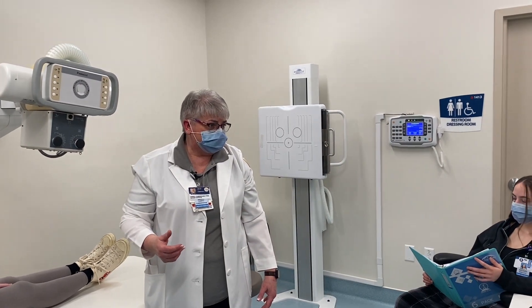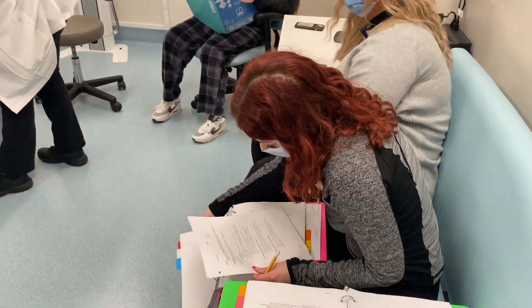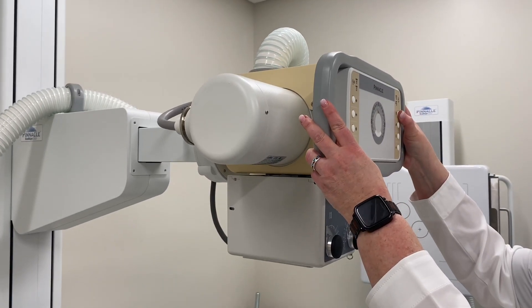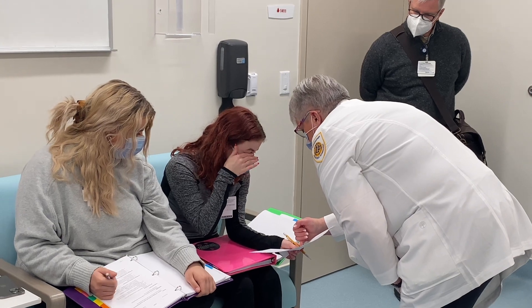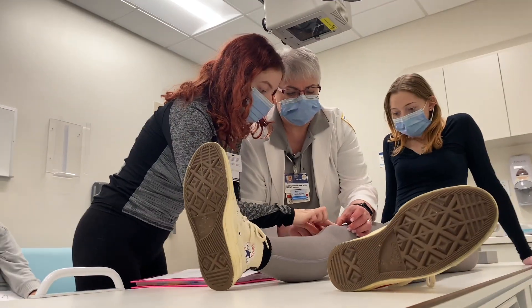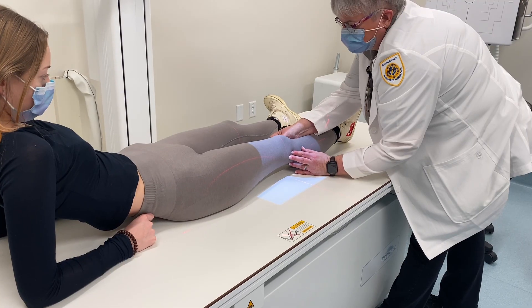This is the limited radiography program, and if you want to compare this class to nursing, this would be like an LPN class versus a registered nursing class. Here at Burton's, the new radiology class lets students be hands-on with x-rays and dive into the world of digital imaging.